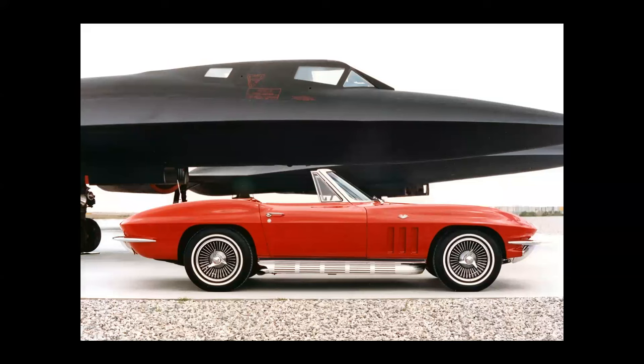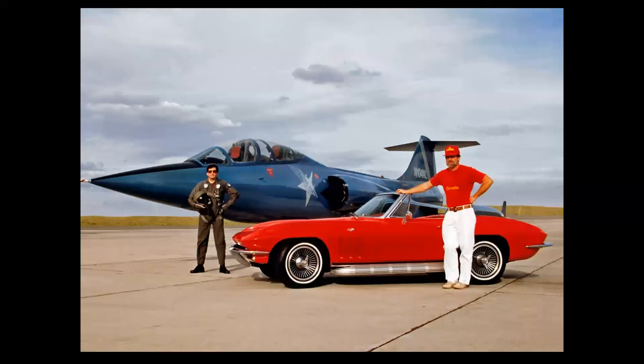Here's a '66 Roadster, and look at the lines of this car echoed in the styling of the Lockheed SR-71. This photo was taken at the Blackbird Air Park in Palmdale, California. The airplane and the car were both built the same month. Here's yours truly posing with an F-104 Starfighter at Mojave, and that's my friend the late Howard Kaufman with his prized '66 Corvette with the side pipes and the knockoff wheels — a beautiful car.